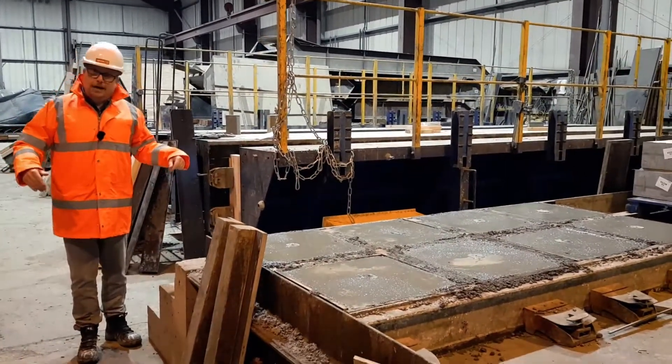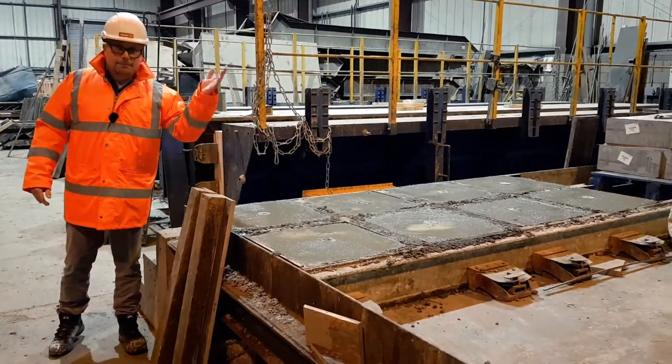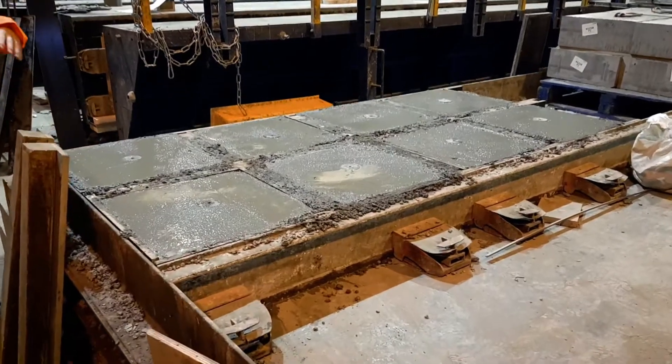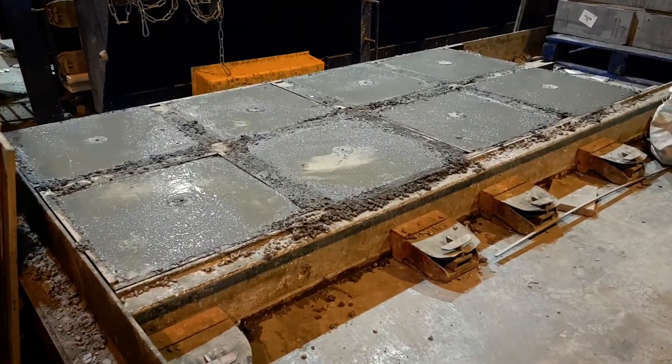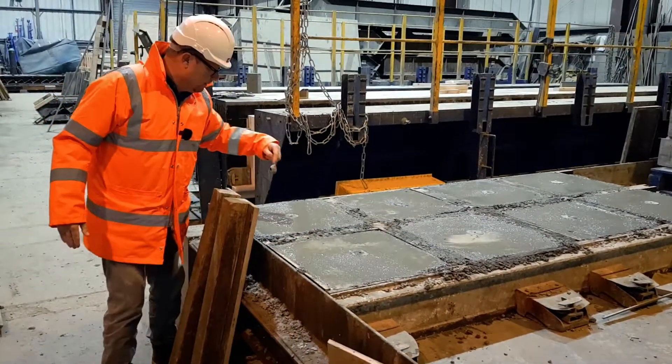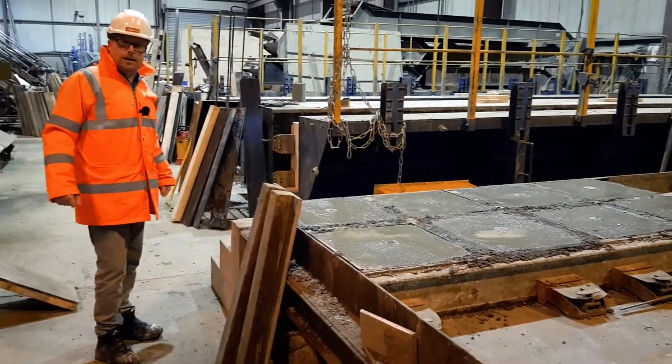Today I want to talk about our bespoke work. What we've got being made here is some padstones for a customer who needs them. These are going onto uneven land and they're going to bear a large weight on top. As you can see, they've been cast and you can see the lifters for ease of install on site.